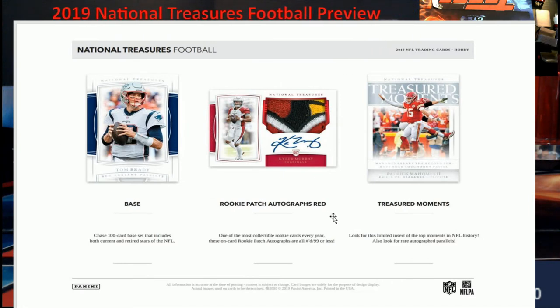All right, rookie patch autographs — they call it Red. Sick looking patch; they could have pulled that down a little bit to get more of that beacon, but still very sick patches. In National Treasures, all the RPAs are numbered 99 or less, with different variations. I do have one box and we're going to be opening it up tomorrow night at 8 p.m. Eastern, so go back to the Extreme Card Breaks homepage on YouTube — you'll see something that says 'live tonight,' set that reminder so you know I'll be live.